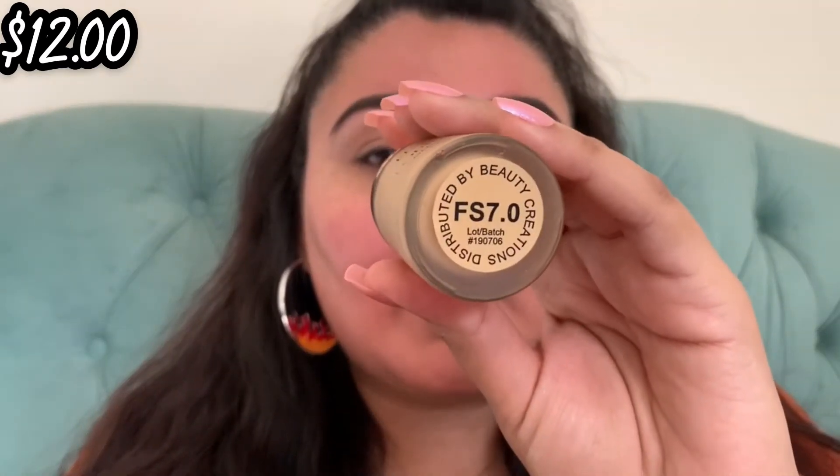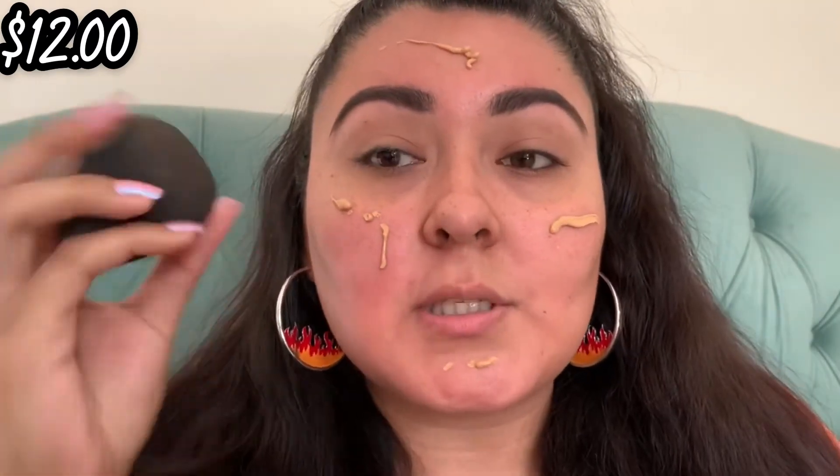For foundation we're going to go into the Beauty Creations Flawless Stay Foundation, retailing for twelve dollars. It's definitely one of my favorites — I keep reaching for it. It's so full coverage, beautiful on the skin, not cakey at all. I have mine in FS 7.0. A little bit goes a long way, so do not apply too much. Going in with my Beauty Creations blending sponge.